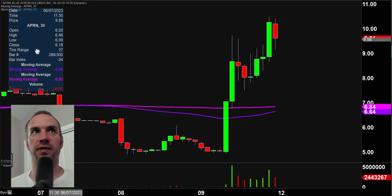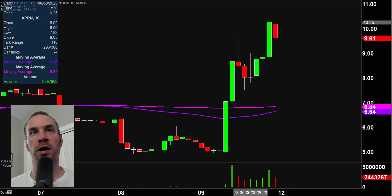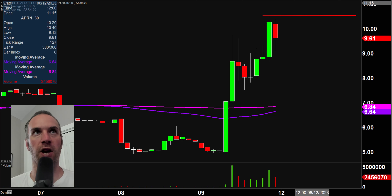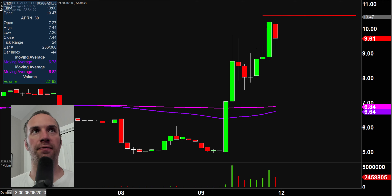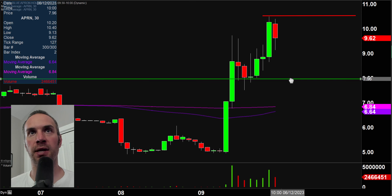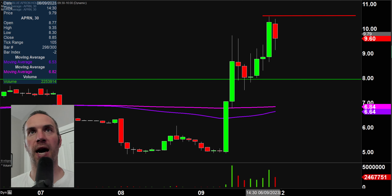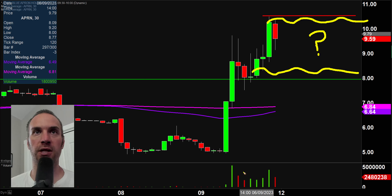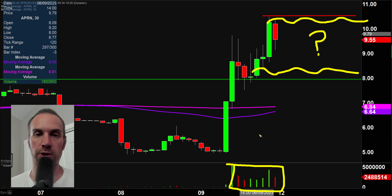Next one, APRN — Blue Apron. Been forever since I've seen this one, but a nice move here. Late afternoon spike, and then that spike ultimately ran out of steam right there at $10.50. So that is mapping out a very well-defined area of resistance, which is good because well-defined areas that a lot of people are watching bring about a potential self-fulfilling prophecy. If you like to play pullbacks, an interesting pullback level would be down around the $8 mark. It just comes down to what your strategy is — pullbacks or breakouts. Either way, big volume and big price movement.